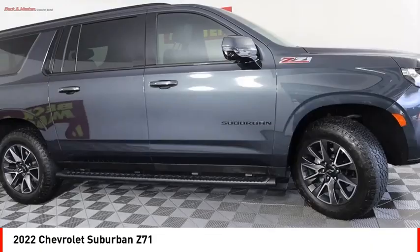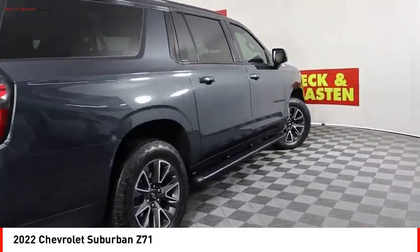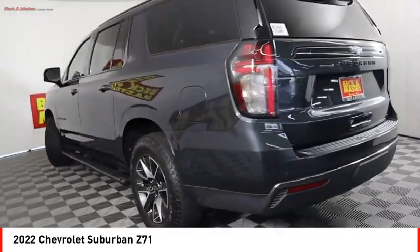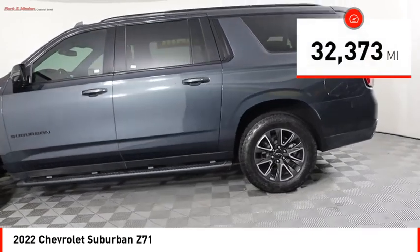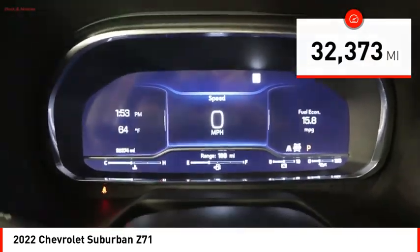You are going to love the 2022 Suburban. Suburban excels at towing heavy trailers, hauling loads of people and gear, and enduring hard use and rugged terrain. This vehicle has less than 35,000 miles. Here are some of this vehicle's great options.